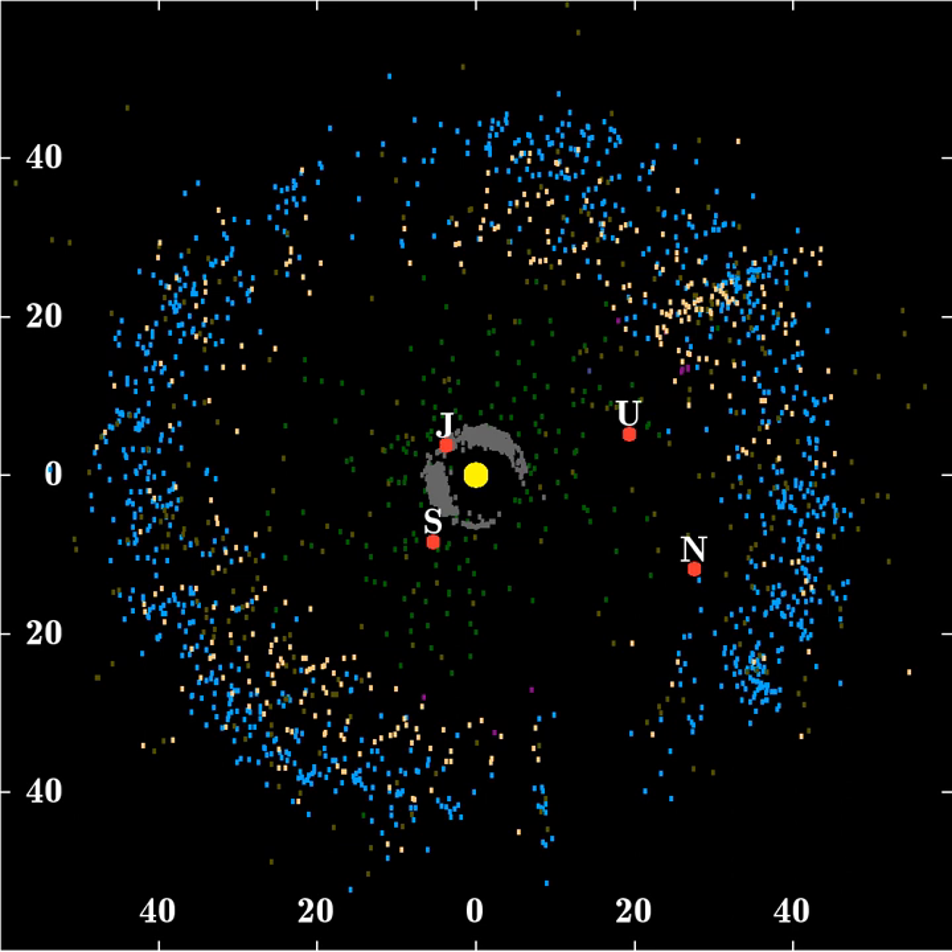Analysis indicates that Kuiper Belt objects are composed of a mixture of rock and a variety of ices such as water, methane, and ammonia. The temperature of the belt is only about 50 K, so many compounds that would be gaseous closer to the Sun remain solid. The densities and rock-ice fractions are known for only a small number of objects for which the diameters and the masses have been determined. The diameter can be determined by imaging with a high-resolution telescope such as the Hubble Space Telescope, by the timing of an occultation when an object passes in front of a star, or most commonly by using the albedo of an object calculated from its infrared emissions. The densities range from less than 0.4 to 2.6 grams per cc.